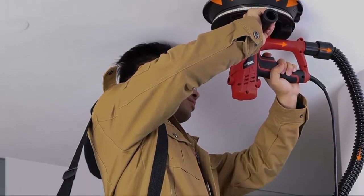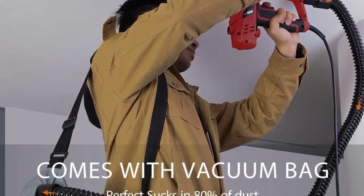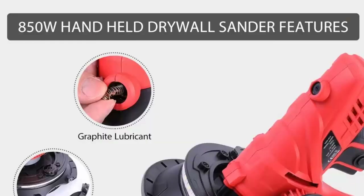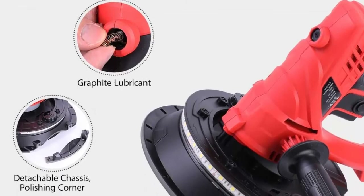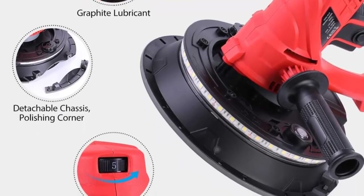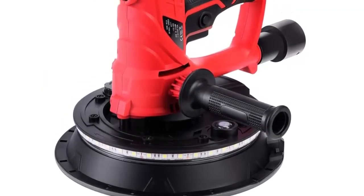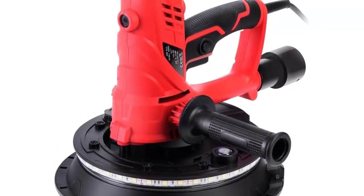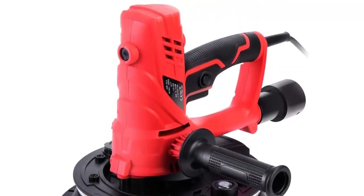Exceptional control: the integrated auxiliary handle allows for better balance, management, and control. The high-quality 12W LED lights surrounding the head offer a brighter working condition. Package accessories include two sets of 9-inch sanding discs in 80, 100, 120, 150, 180, and 240 grit hook-and-loop Velcro, an integrated auxiliary handle, anti-static dust hose, hose adapter, extra set of carbon brushes, assembly tools, and user manual.